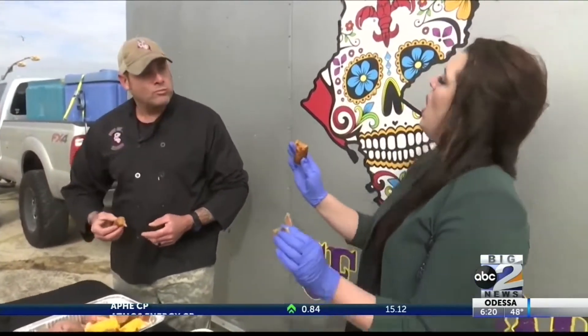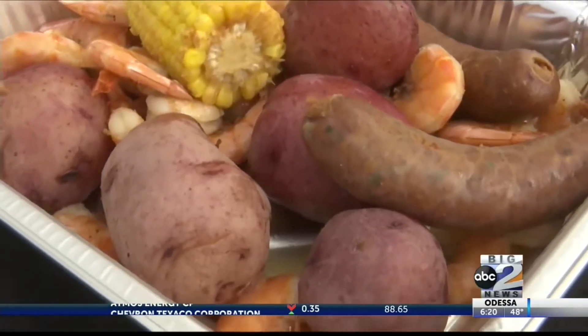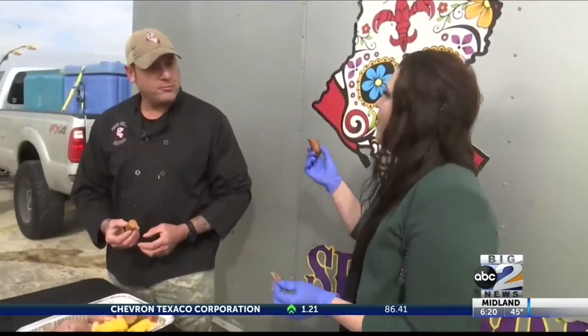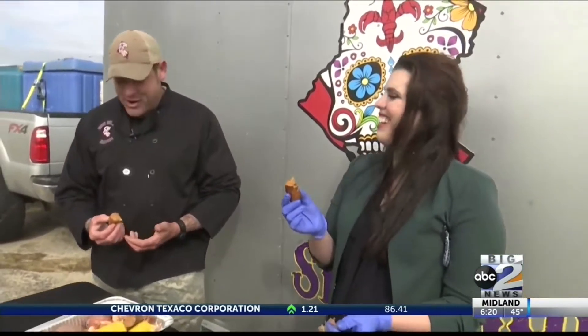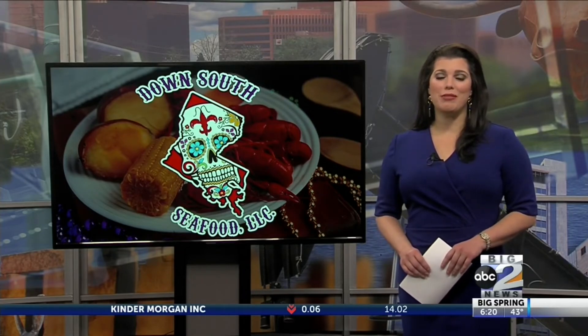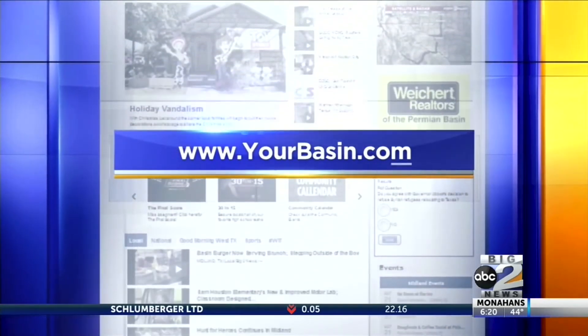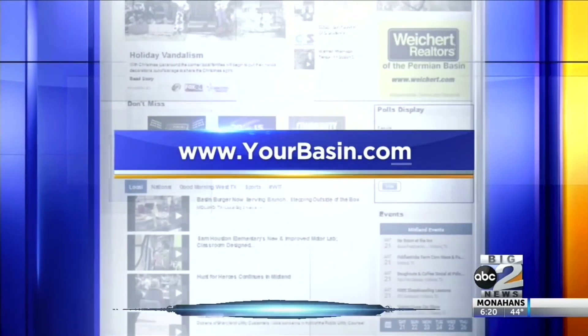I can taste the kick — I love the kick. Ryan, thank you so much for showing us some real Cajun food ready for the big game and tailgating. To taste Down South Seafood for yourself, visit their Facebook page to learn where the food truck will be and what's on the menu. From gumbo to shrimp etouffee to crawfish, just to name a few, your taste buds will definitely be hopping. You can find all the links and additional information for the food truck on yourbasin.com.